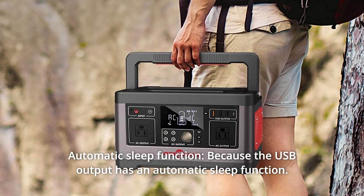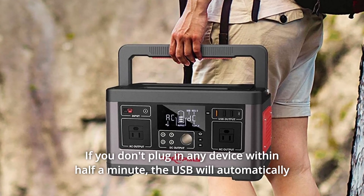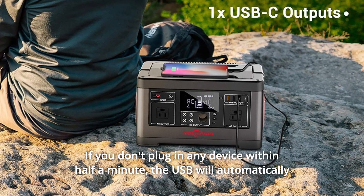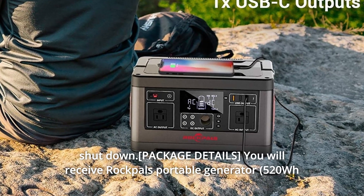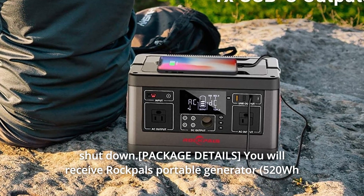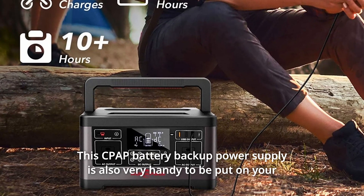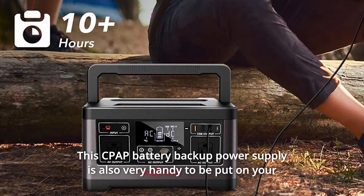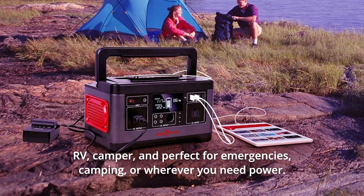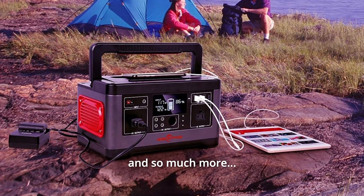Number 4: Automatic Sleep Function. Because the USB output has an automatic sleep function, if you don't plug in any device within half a minute, the USB will automatically shut down. You will receive Rockbull's portable generator, power adapter, car charger cable, and user guide. The CPAP battery backup power supply is also very handy for your RV, camper, and perfect for emergencies, camping, or wherever you need power.